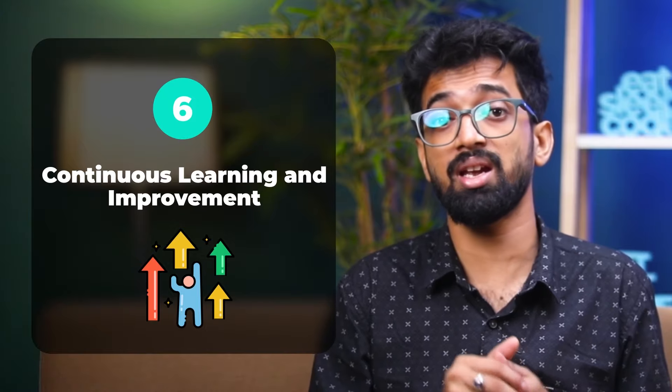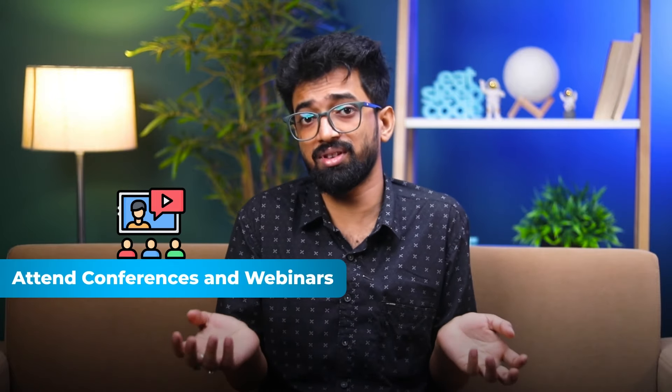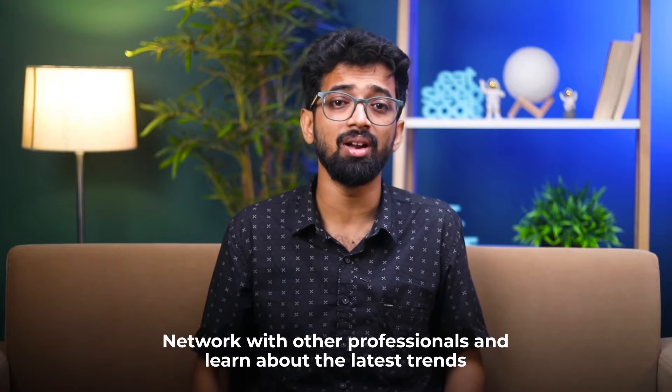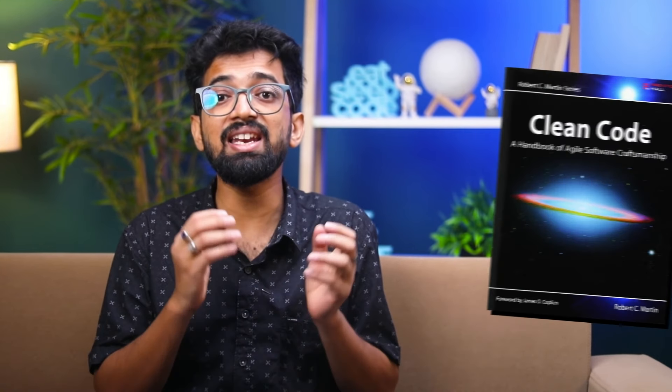Step 6: Continuous Learning and Improvement. Senior programmers are perpetual learners. The tech industry evolves rapidly and staying updated is crucial. How to stay updated: read books and blogs, follow industry leaders, attend conferences and webinars, network with other professionals, and take online courses — platforms like ScholarHat, Coursera, and Udacity offer valuable courses. Recommended books include Clean Code by Robert C. Martin and Effective Java by Joshua Bloch. Recommended blogs include Martin Fowler, Kent Beck, and Joel on Software. Pro tip: set aside at least 30 minutes a day for learning something new.